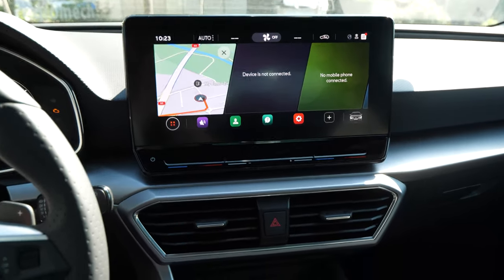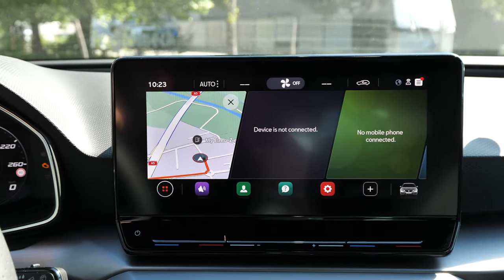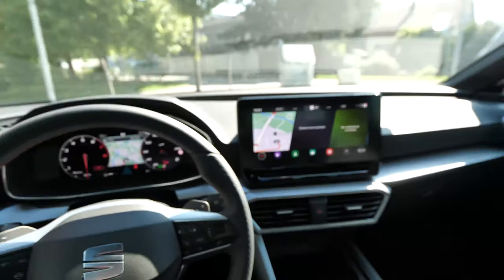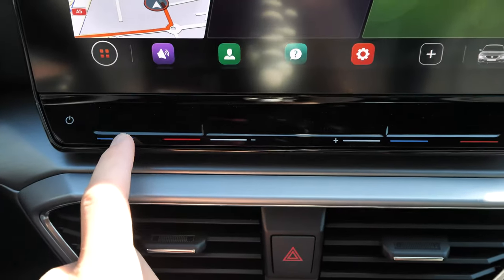Now going to the middle, on the new multimedia system we have a 10-inch display. The colors and resolution are awesome, the way it looks here is perfect. The visibility from the driver's point of view is in the perfect position — I like that very much.